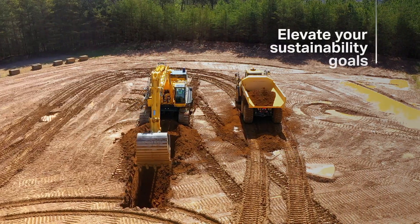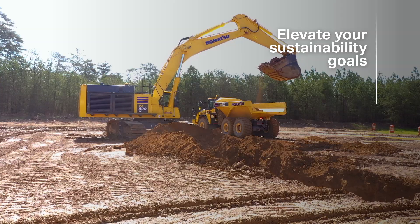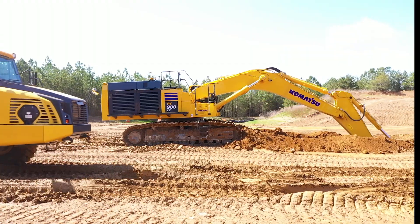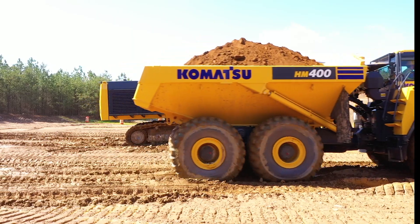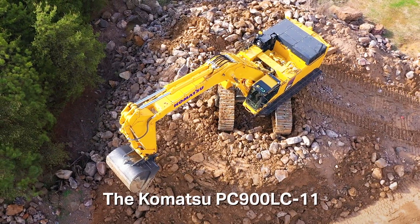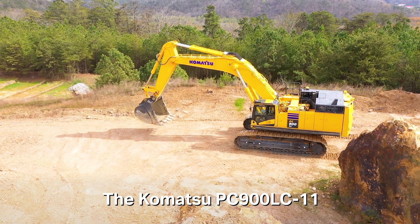The time to elevate your efficiency and sustainability goals is now. Start with the PC900LC11 Excavator and embrace the journey by promoting faster digging with improved cycle times at your job sites. Contact your local Komatsu dealer to learn how the PC900LC11 Excavator can help you meet your goals today.